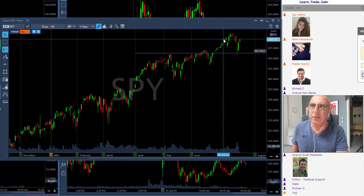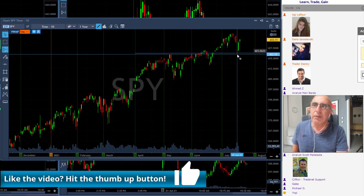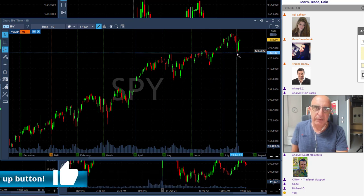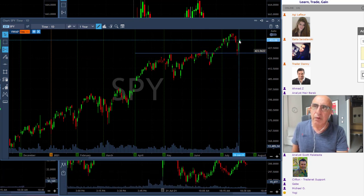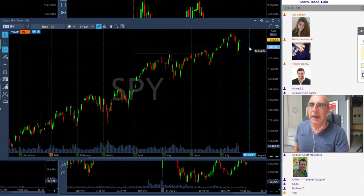Then just a few days ago, we came down very, very strongly and bounced exactly at the point of support — what was previously resistance and has now become support. And now we're moving back up, though not fully — we've only covered around 60 percent of the move.